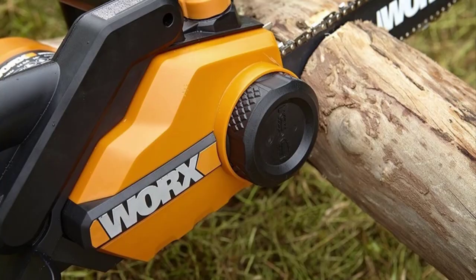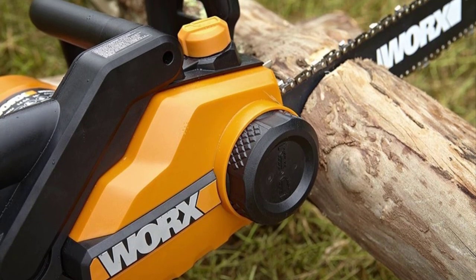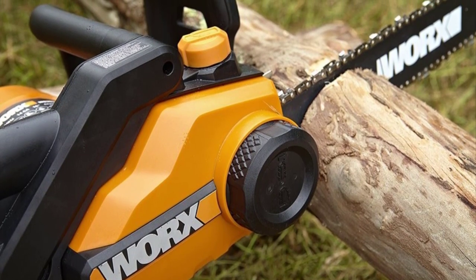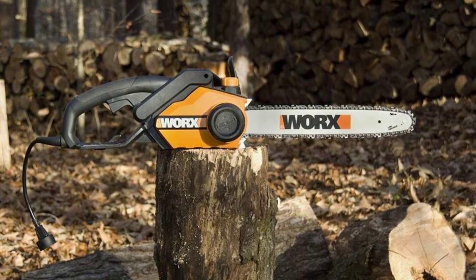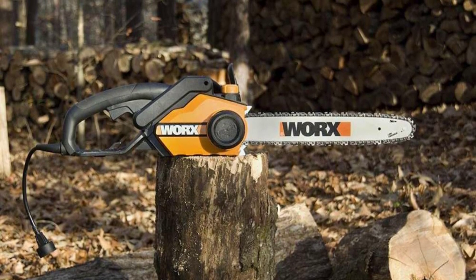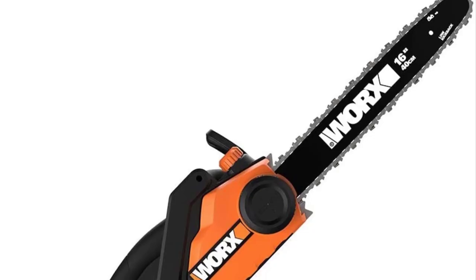This saw is powerful enough for the majority of tasks around your yard, producing 3.5 horsepower at its peak. Overall, this is an excellent chainsaw for small to medium-duty cutting around the house. Don't expect it to fell large trees — it's not designed for that. If you want a lot of power, then you'll have to upgrade to a gas chainsaw.